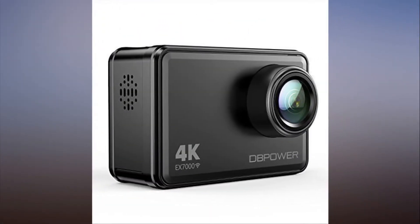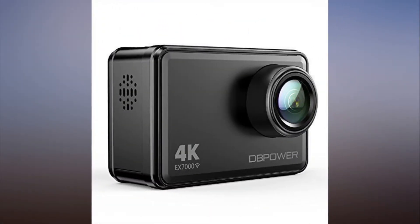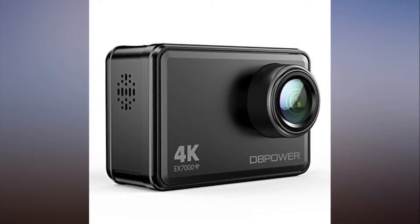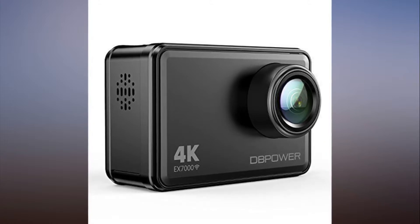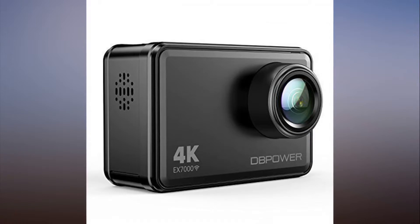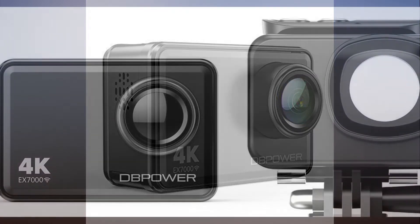Admit it — your Instagram stories could be better. Instead of using your smartphone, try capturing your life using the EX7000 4K action camera. It's 65% off for a limited time and going fast.